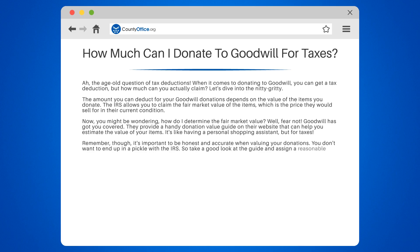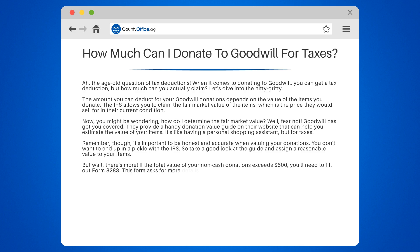If the total value of your non-cash donations exceeds $1,500, you'll need to fill out Form 8283. This form asks for more details about your donated items and requires a written appraisal for items valued at $5,000 or more.